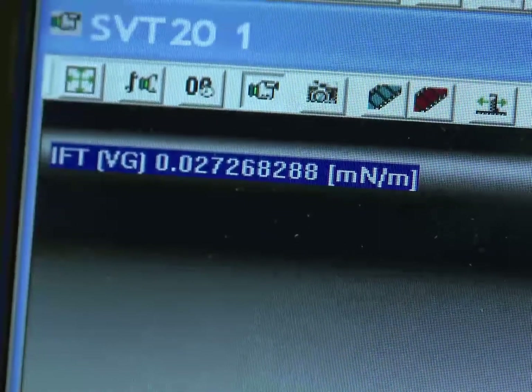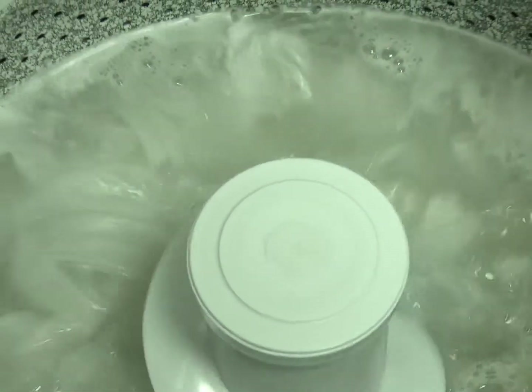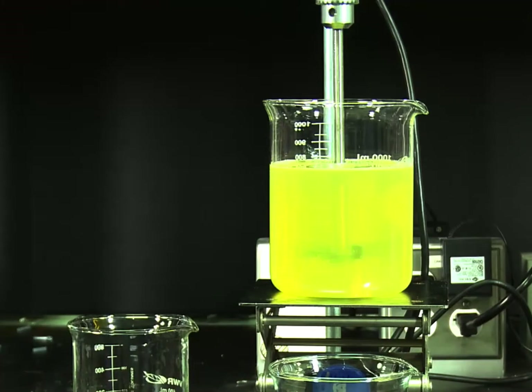The unique feature about extended chains is the ability to get ultra-low interfacial tension between oil and water, and you can use that ultra-low interfacial tension for a variety of things, including enhanced cleaning performance and emulsification.